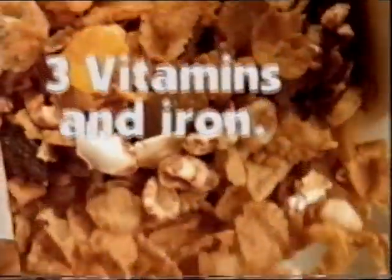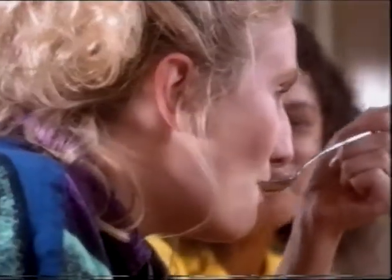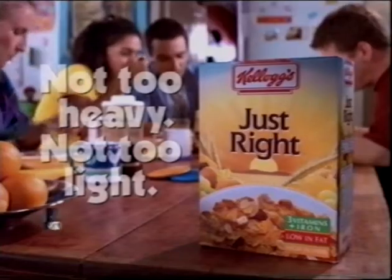Kellogg's Just Right. It's the unique combination of ingredients that makes Kellogg's Just Right. Mmm. Just right.